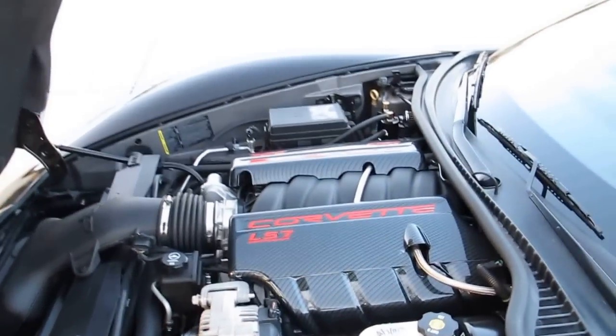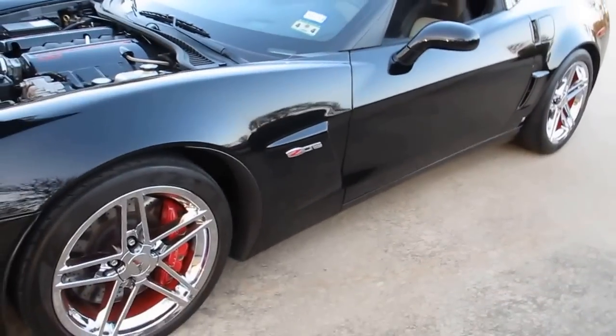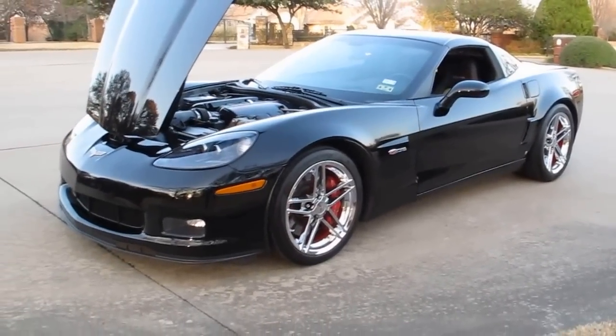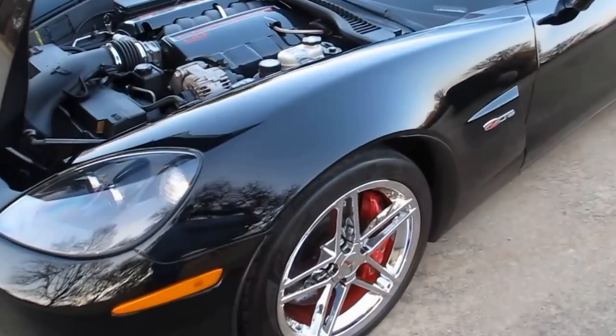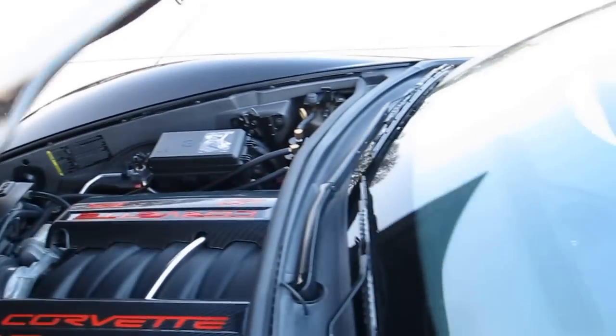It's always had Mobil 1 and always had AMSOIL in the brakes and the clutch slave cylinder. If you're really wanting a special, excellent Corvette, and if you wanted to go ahead and do the supercharger, it is supercharger ready. It's just a sweet, sweet ride.